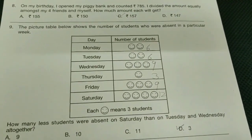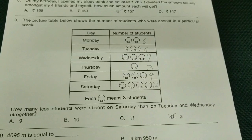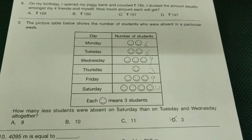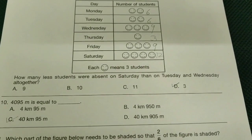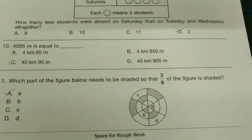The picture table below shows the number of students who were absent in a particular week. When you solve it you will get the required answer — that is option D-bit. How many fewer students were absent on Saturday than on Tuesday and Wednesday together? The option is D-bit.